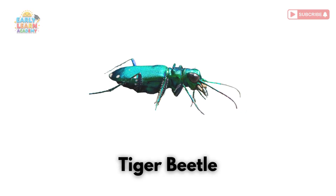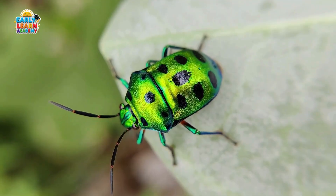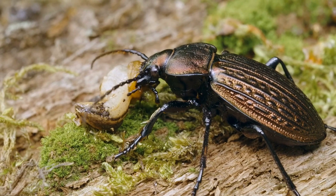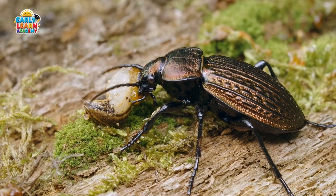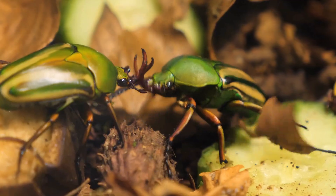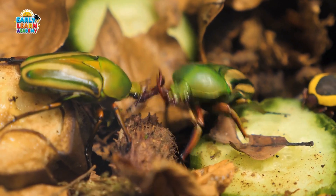Tiger Beetle! This is a tiger beetle. It is fast and hunts other insects on the ground. Ground Beetle! This is a ground beetle. It lives on the ground and eats pests at night. Rose Chafer Beetle! This is a rose chafer beetle. It is green and feeds on flowers and plants.